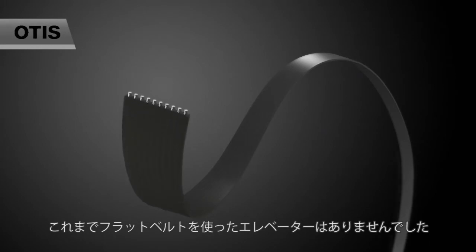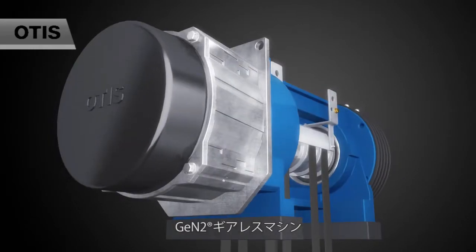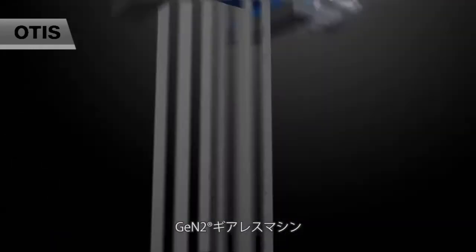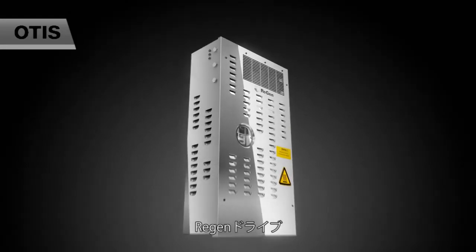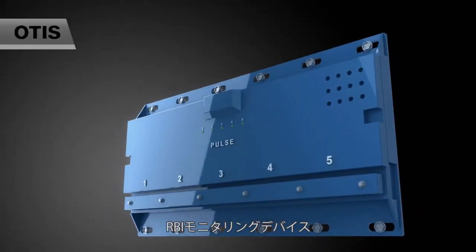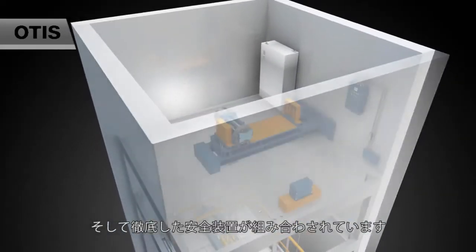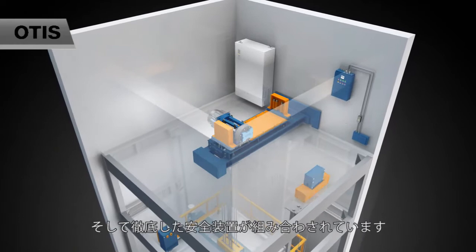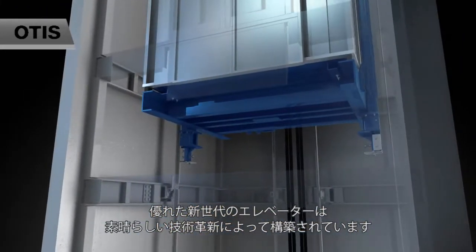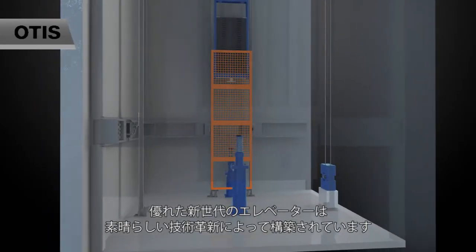Never before have the Coated Flat Steel Belt, Jintu Gearless Machine, Rig & Drive, RBI Monitoring Device, and Thorough Safety Devices been designed together so brilliantly. Such an excellent New Generation MMR Elevator is built up by fantastic technology innovation.